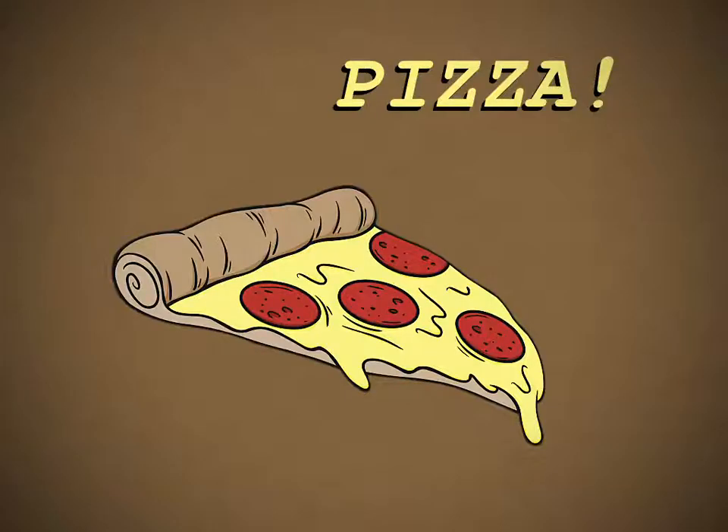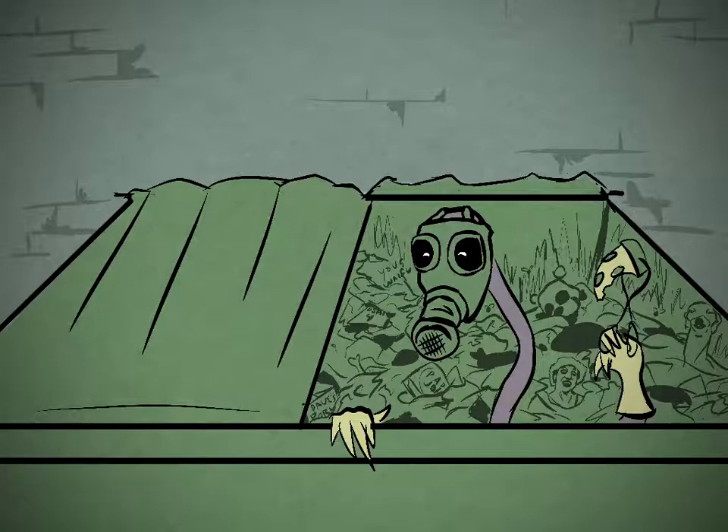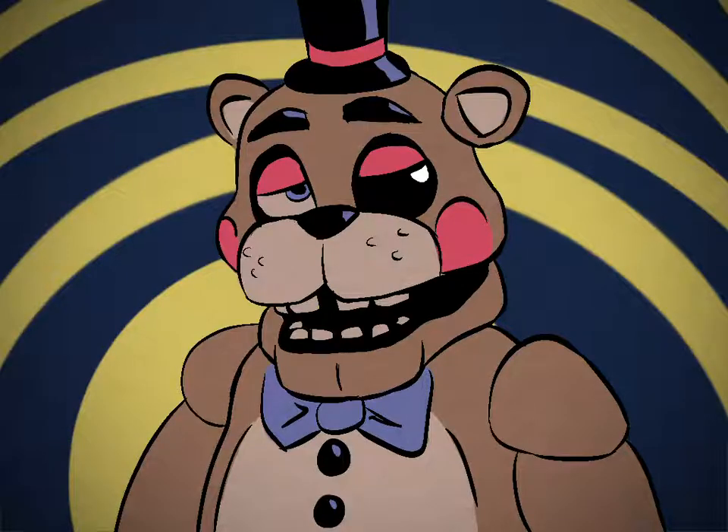Next, you need ingredients for your pizzas. The nearest dumpster will do nicely. You want your pizzas to have that distinctive Freddy's taste, don't you?